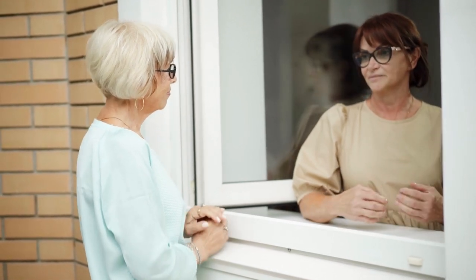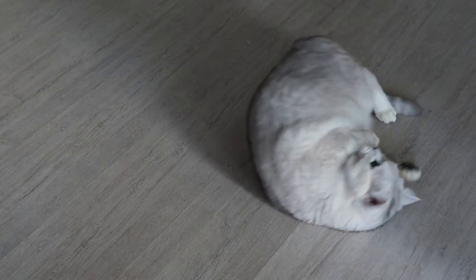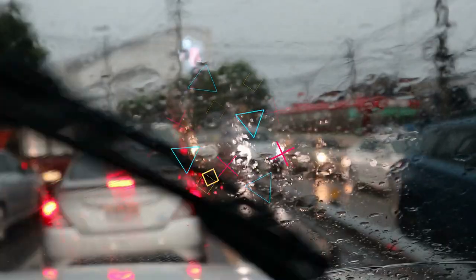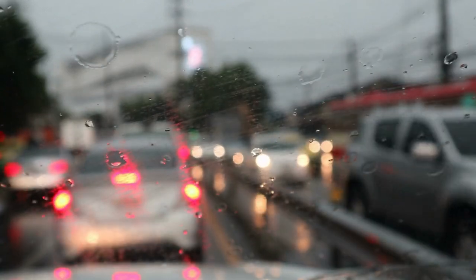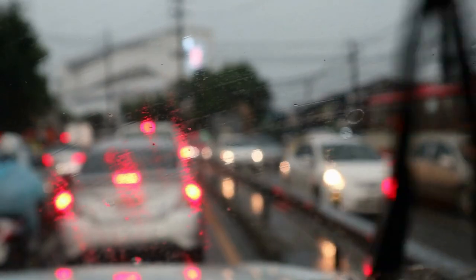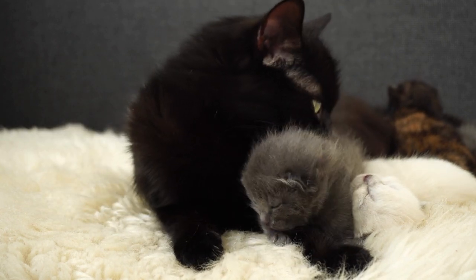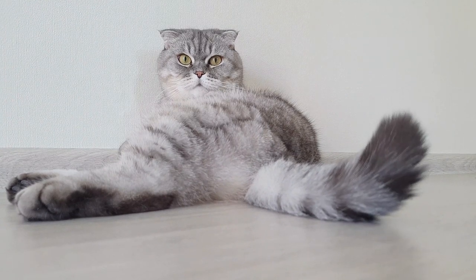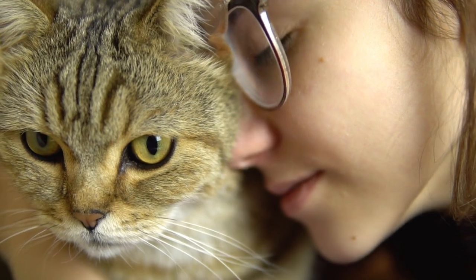If possible, let a trusted neighbor, friend, or relative know your cat will be alone, and provide them with a key in case of an emergency. This way, if you get stuck in traffic and are home later than expected, they can check on your cat. Keep in mind that kittens and elderly cats should not be left alone even for less than 24 hours, so this option is solely for healthy adult cats.